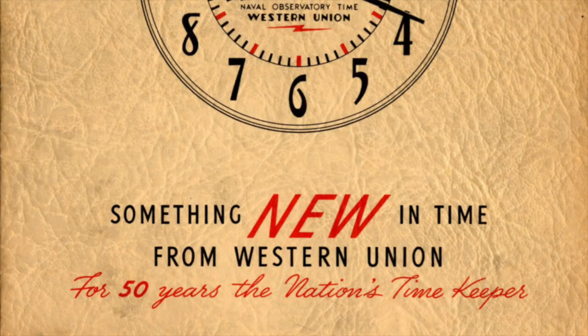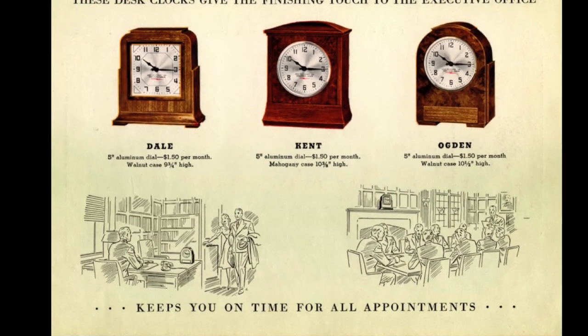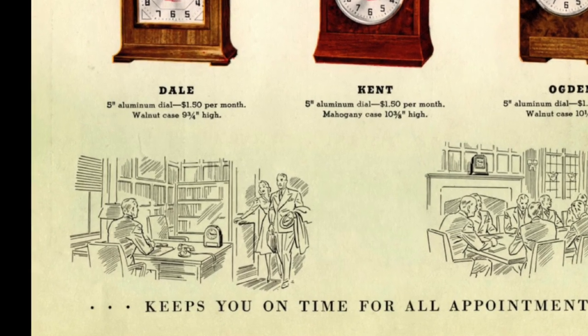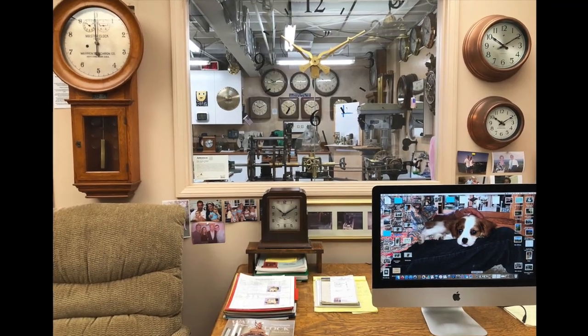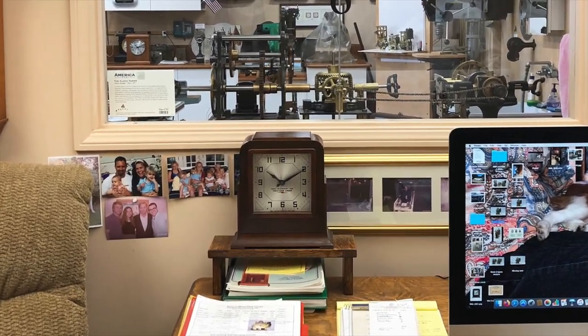This advertising brochure shows the three models that were available — on a desk or in a boardroom — to keep you on time for all appointments. Here you can see that I followed their suggestion and have one of the desk clocks on my desk.